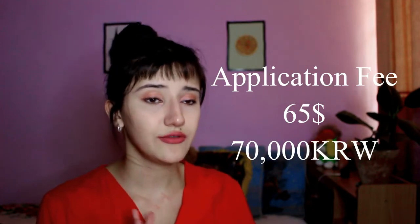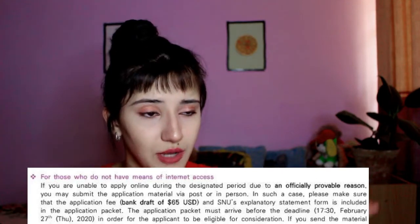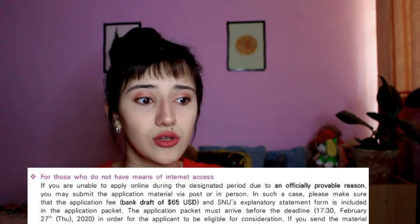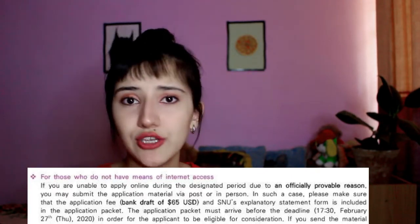The application fee is $65. Also, if you don't have internet access during your application, you can send all your documents by mail along with a bank draft of $65 for the application fee. Alternatively, you can visit SNU in person, which is great if you live in South Korea. If not, sending by post works fine.